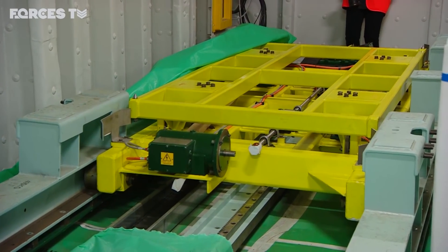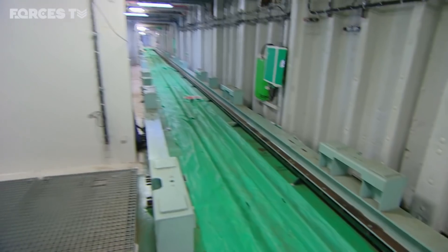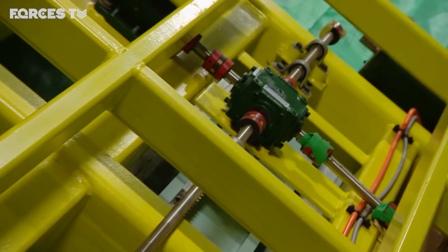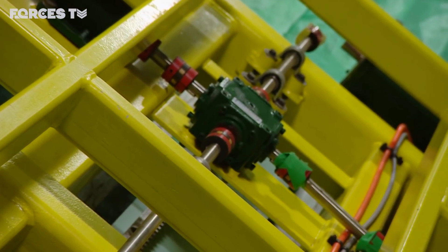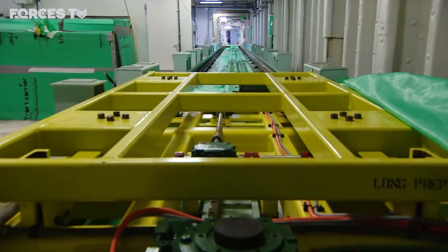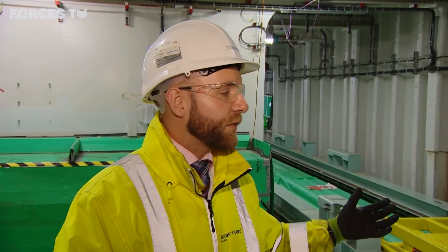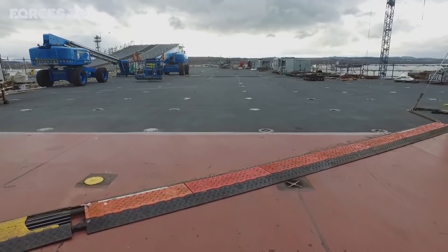Every single system also taps into damage control, which is a vital capability when going to war. This intelligent design is also evident in the weapons preparation area. The automated magazines save time and manpower when transferring weaponry throughout the ship. A system like this would typically require around 300 personnel to move munitions; with this level of technology, only around 30 people are needed — a significant saving over 50 years of service.